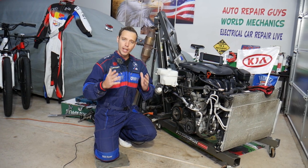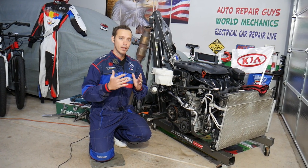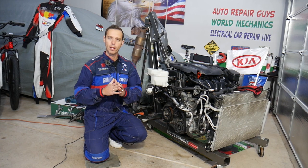We'll be demonstrating on a 2.4 GDI engine, but it should work on other ones as well. This should work on any generation Kia Optima — even if you have a different engine, the procedure will be about the same.